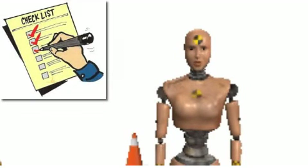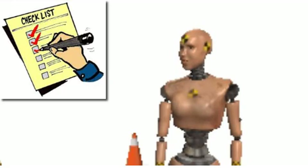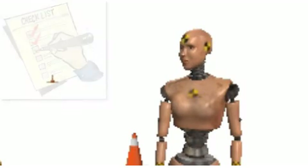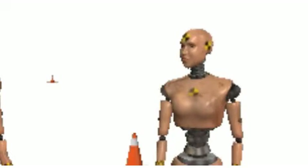The tip of the month is using a checklist and developing a consistent procedure when closing out your folders. It also helps to limit the number of distractions, if possible, so that you can focus on the details of closing out folders.